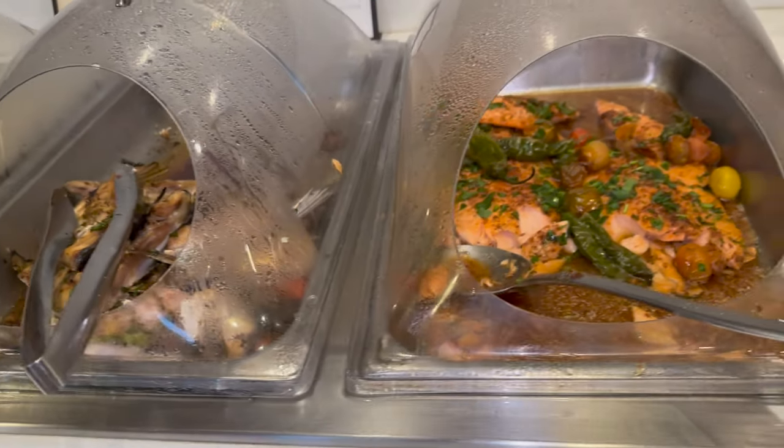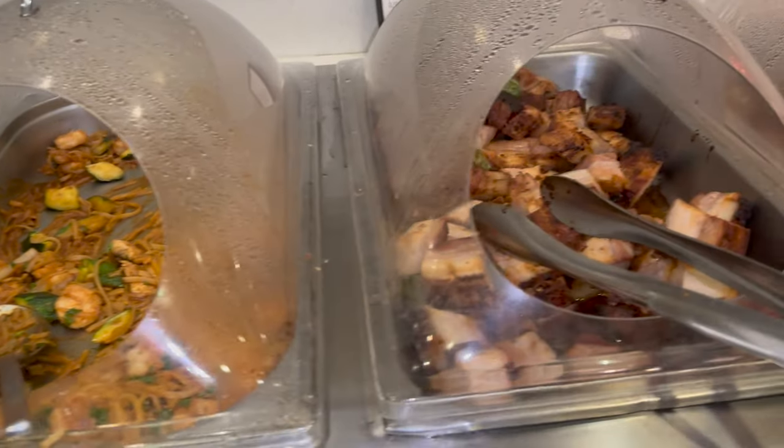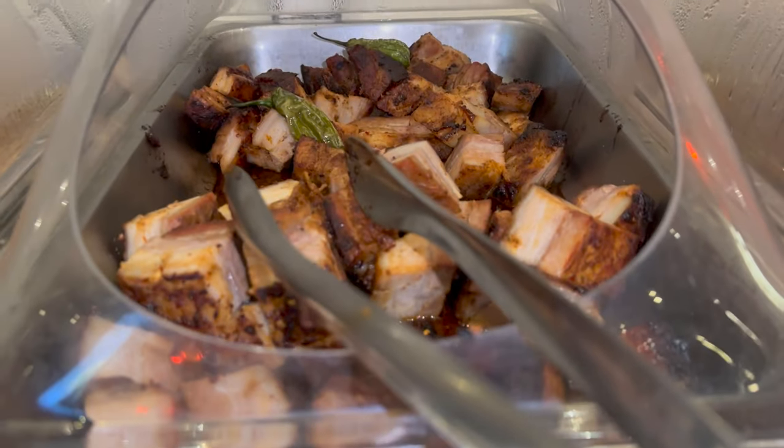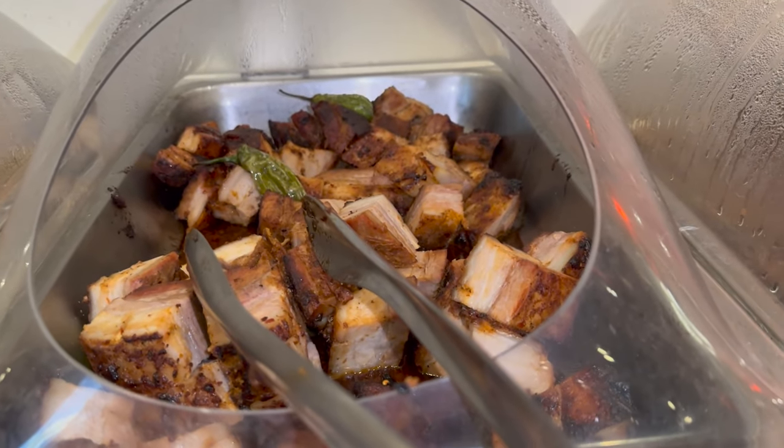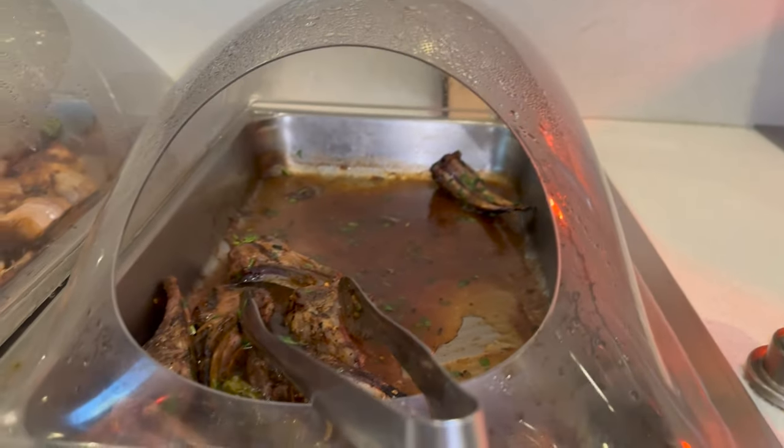Hamachi collar. Salmon. And look — pad thai! I love pad thai. There's shrimp pad thai. Check out these giant pork bellies — wow, those are really big, plump, juicy pieces. They also have lamb.